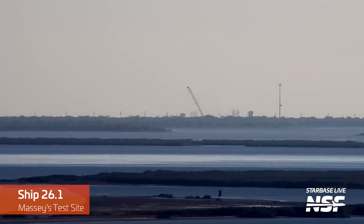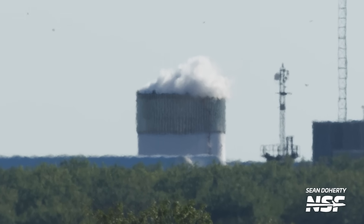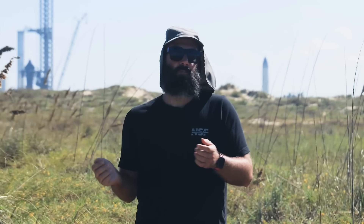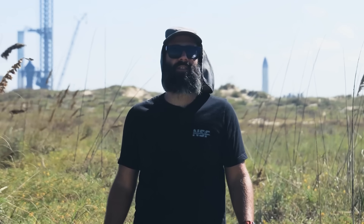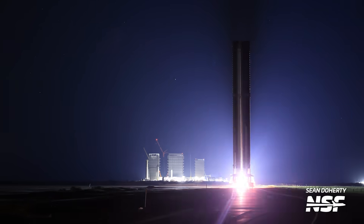It might just be that SpaceX is testing some structural improvements for the Ship Aft section, and they slapped a spare Booster Forward Dome on it just to have a way to test it. Or it could be the other way around — this test article could have been to test design changes on Booster Forward Dome sections, and they used a spare Ship Aft section they had laying around the production site. Really, it could be one, the other, something else we haven't thought of, or all three. Either way, it's really nice to see one of these tanks go pop every now and then. It really reminds me of the old tank-watching days.